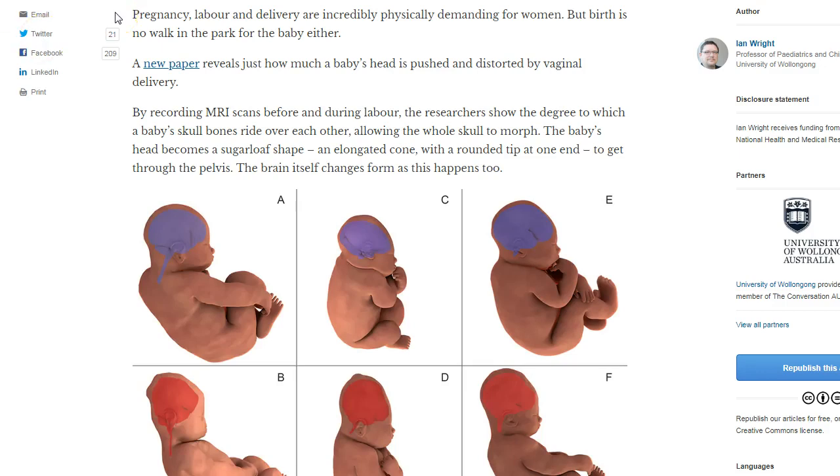Pregnancy, labor, and delivery are incredibly physically demanding for women, but birth is no walk in the park for the baby either. A new paper reveals just how much a baby's head is pushed and distorted by vaginal delivery. We're assuming that the vaginal delivery is the normal, natural delivery — that's the one Mother Nature prefers.